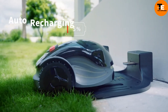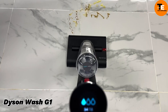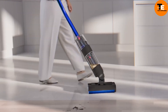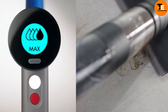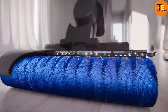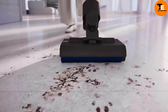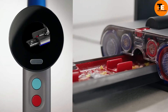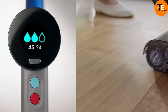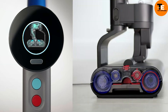The Dyson Wash D1 revolutionizes home cleaning with features like an LCD display for mode selection, a self-cleaning function that takes just 140 seconds, and the ability to operate as a wet vacuum for up to 35 minutes on a single charge. It outperforms many dry vacuums in versatility and efficiency, making it ideal for comprehensive home cleaning tasks. Priced at $974, it embodies Dyson's commitment to innovative design and user-friendly technology.